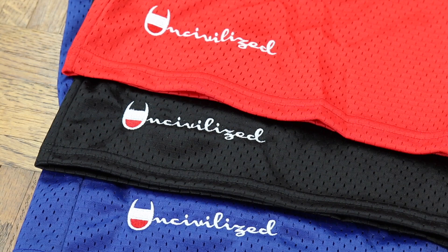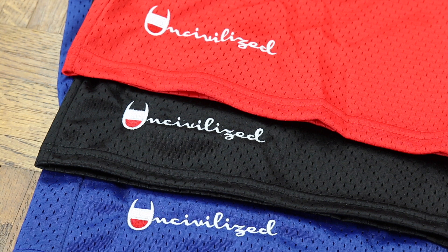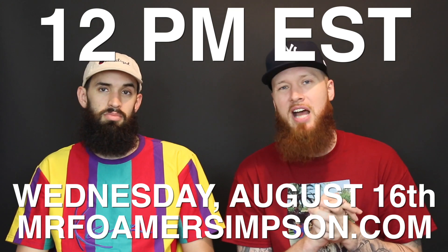These are Uncivilized mesh shorts. You've got the Champion logo, very very nice quality. Two pockets — I've talked about this before but I hate shorts without pockets, so we had to have pockets because not having pockets is uncivilized. These will be available to purchase August 16th at 12 p.m. Eastern time at mrfoamersimpson.com.